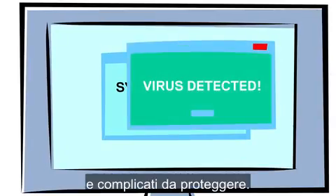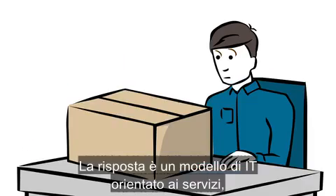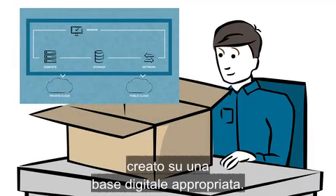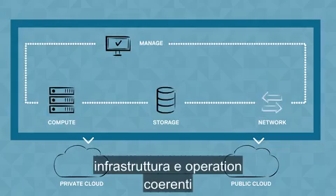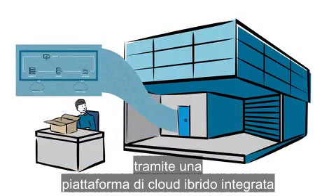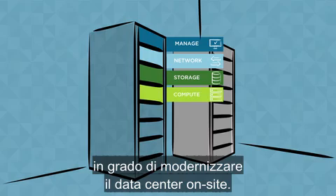The result is complex environments that lack responsiveness, are difficult to maintain, and are hard to secure. The answer is a more agile, service-oriented IT model built on the right digital foundation — one that provides consistent infrastructure and operations to integrate with public clouds via an integrated hybrid cloud platform that modernizes the on-premises data center.